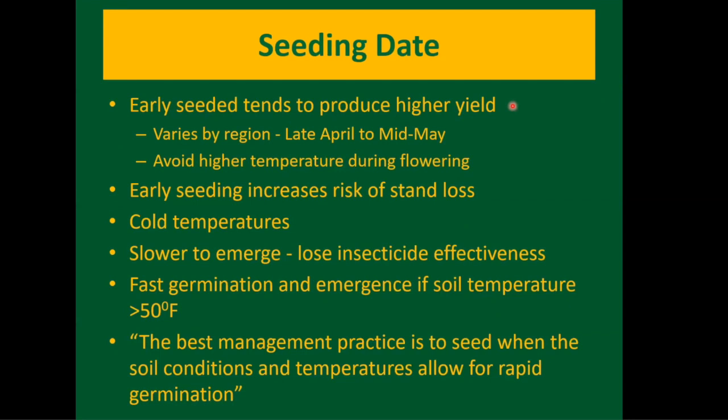Seeding date is very important — early seeding tends to produce higher yields. This varies by region across the state, but generally late April to mid-May is optimal in many instances. You're trying to avoid high temperatures during flowering. If you plant too early, you get an increased chance of stand loss from cold temperatures. Canola germinates around 40°F, but cool days and nights mean it may take up to two weeks to emerge, at which point you could lose some insecticide effectiveness against flea beetles. Ideally you want temperatures greater than 50°F. The best management practice is to seed when soil conditions and temperature allow for rapid germination — seven to ten days would be about ideal.